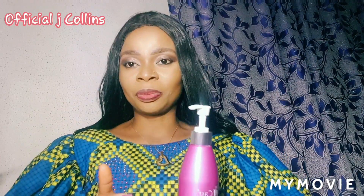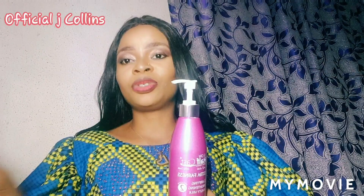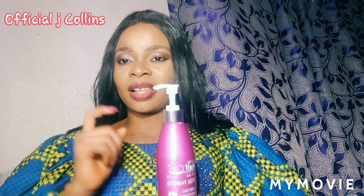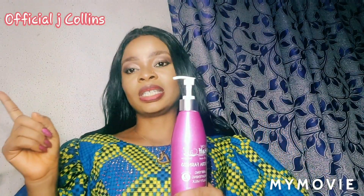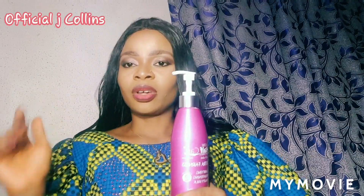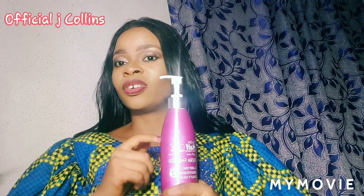If you want this lotion to work very well, I'll be recommending a serum you can add to activate it and make it work faster. If you're dark in complexion, do not use this Extra Fairness first — use the Privilege. The Privilege is their number one, this Extra Fairness is number two. Use number one first if you're dark or caramel skin. When you finish using that number one, it prepares your skin for this one. After using the Privilege, then you can go for this. For fair ladies, you can skip the Privilege and go straight to this.